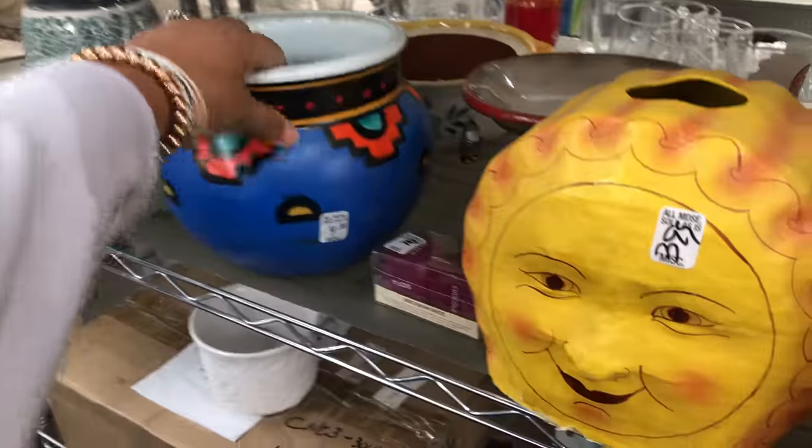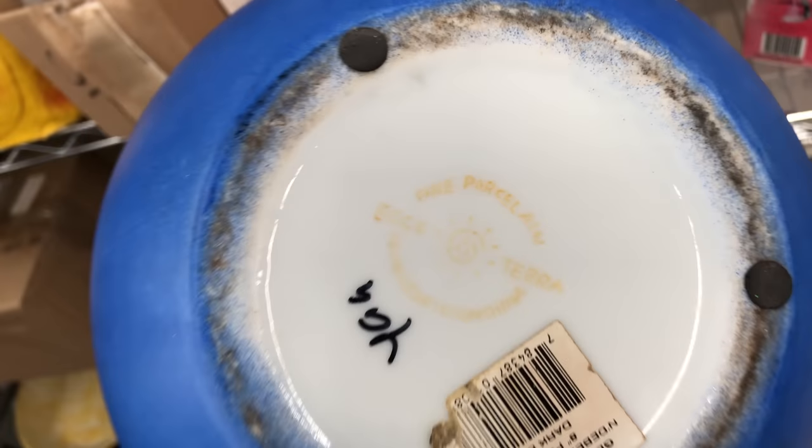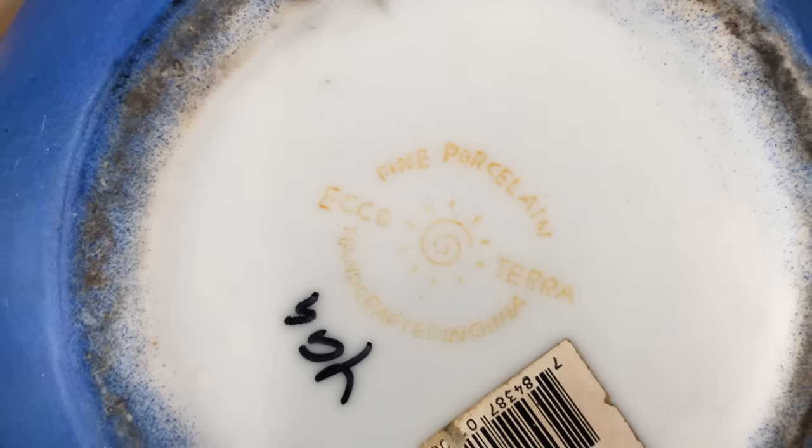I've been seeing quite a bit of handmade pottery. Look at this little vase — how cute it is. I regret not picking this up for five bucks. It was too beautiful.